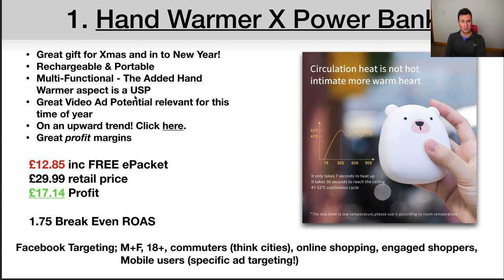When it comes to targeting and finding an audience, think commuters — think cities. The third thing is it's multifunctional: it acts as both a hand warmer and a power bank at the same time. People in this cold season can charge their phone, which is a good benefit for commuters, while the secondary function is the hand warmer. Two ideal functions that go hand in hand. This gives the product a USP, which makes it perfectly suited for Facebook ads — the more unique and specific a product is, the more attention, views, engagements, and shares it gets, which is great for the Facebook algorithm and your pixel.